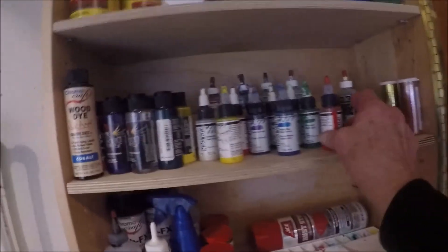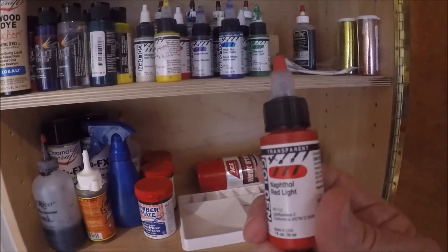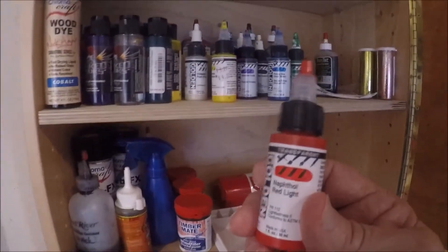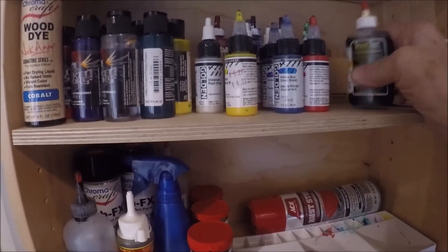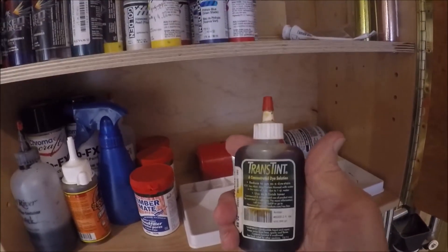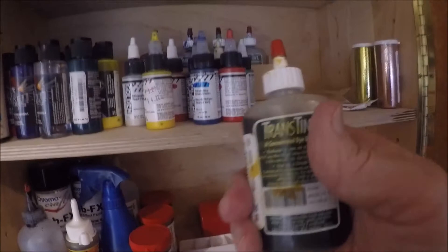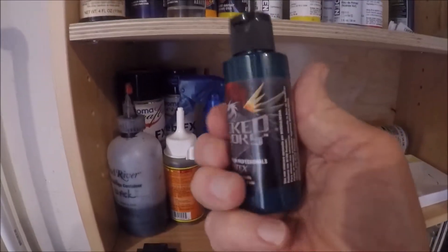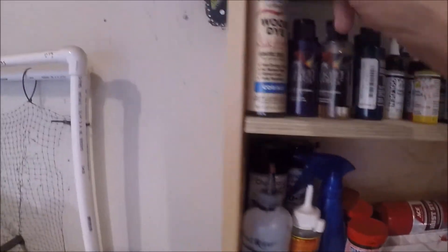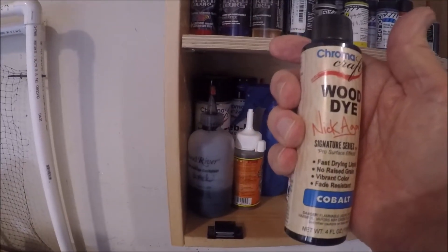These are Golden brand paints — you cannot buy these at a big box store. I got them at a small art supply store. You've got to get Golden brand for a lot of your work. These are Transtint dyes — if you want to dye wood, which I did especially on those decorative edge bowls, get the Transtint dyes. They're expensive but they do the job. I also have Wicked airbrush colors — a whole bunch of them.